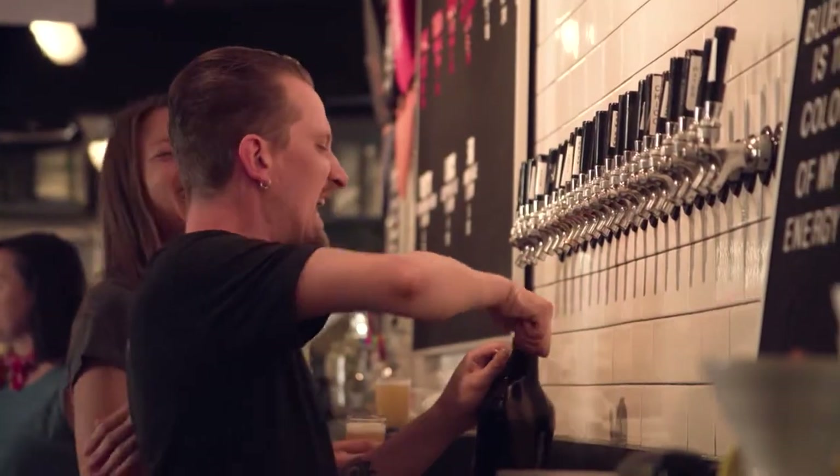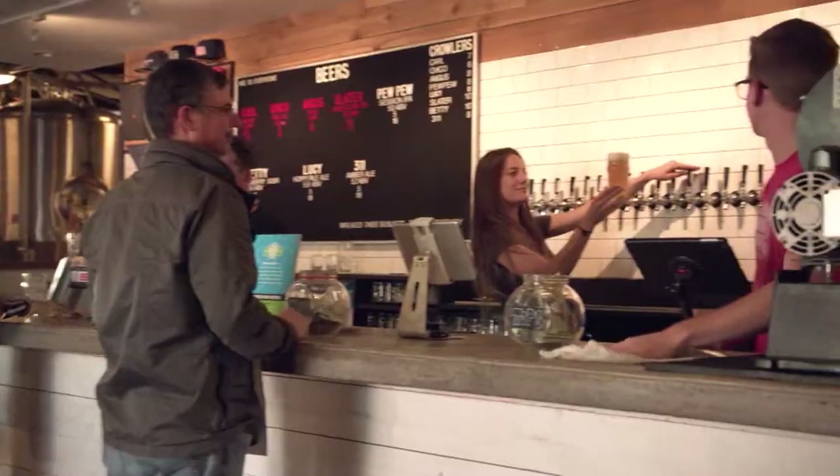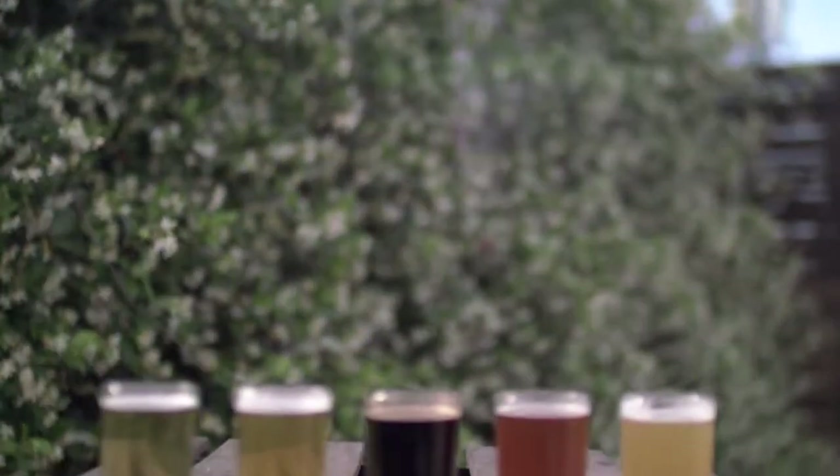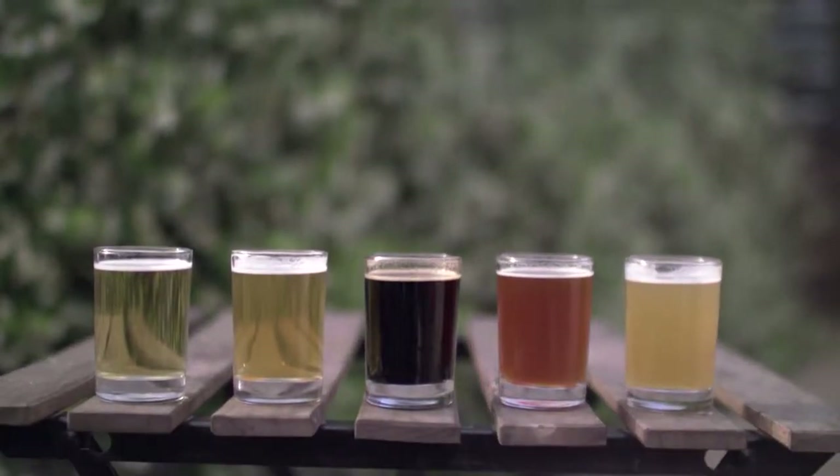Opened in 2016, St. Elmo Brewing Company is the perfect balance of fun, innovative, and delicious, offering a huge variety of unique, thought-provoking brews that'll satisfy even the pickiest of beer connoisseurs. We met with owners Tim Bullock and Brian Winslow to get the inside scoop on this one-of-a-kind brewery.